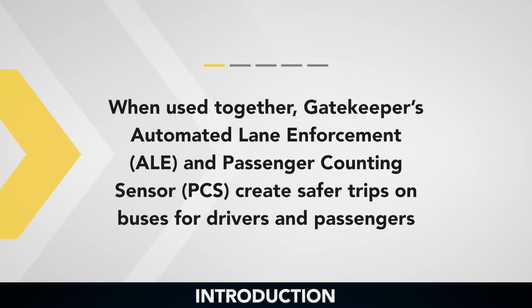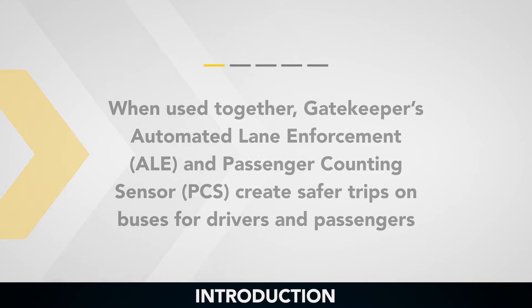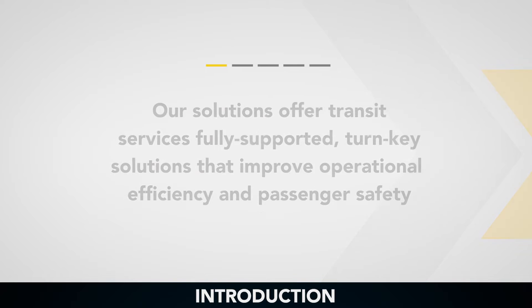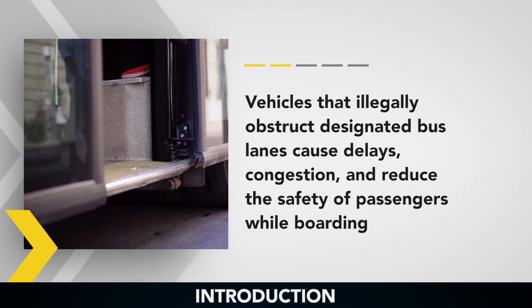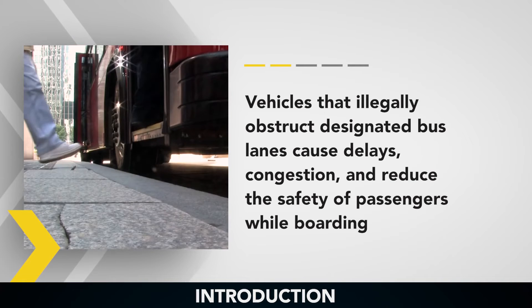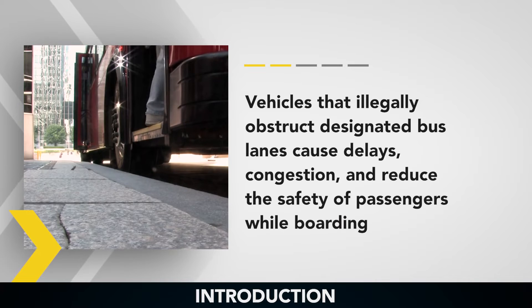When used together, Gatekeeper's automated lane enforcement and passenger counting sensor create safer trips on buses for drivers and passengers. Our solutions offer transit services fully supported turnkey solutions that improve operational efficiency and passenger safety. Vehicles that illegally obstruct designated bus lanes cause delays, congestion, and reduce the safety of passengers while boarding.